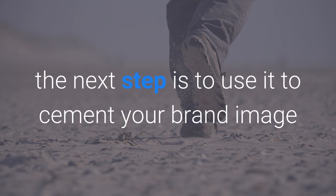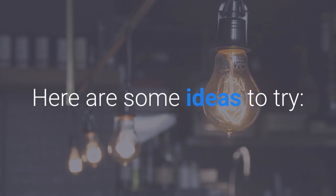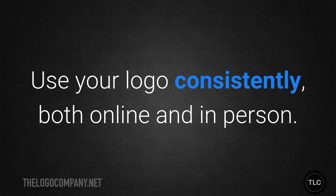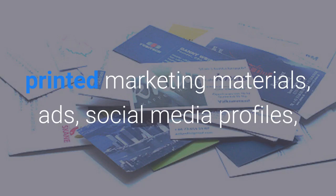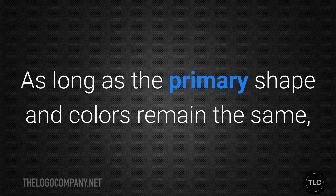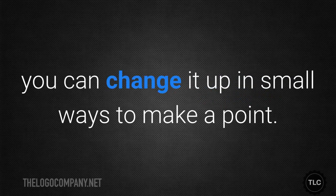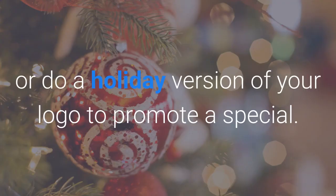Choosing the right logo is important, but once you've done so the next step is to use it to cement your brand image and increase brand recognition. Use your logo consistently both online and in person — it should appear on your business cards, printed marketing materials, ads, social media profiles, and company vehicles. Don't be afraid to play with your logo; as long as the primary shape and colors remain the same, you can change it up in small ways to make a point.